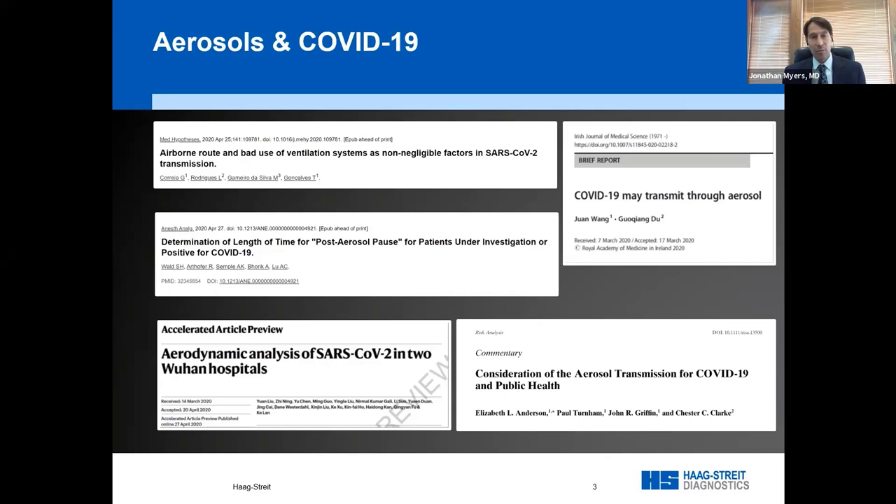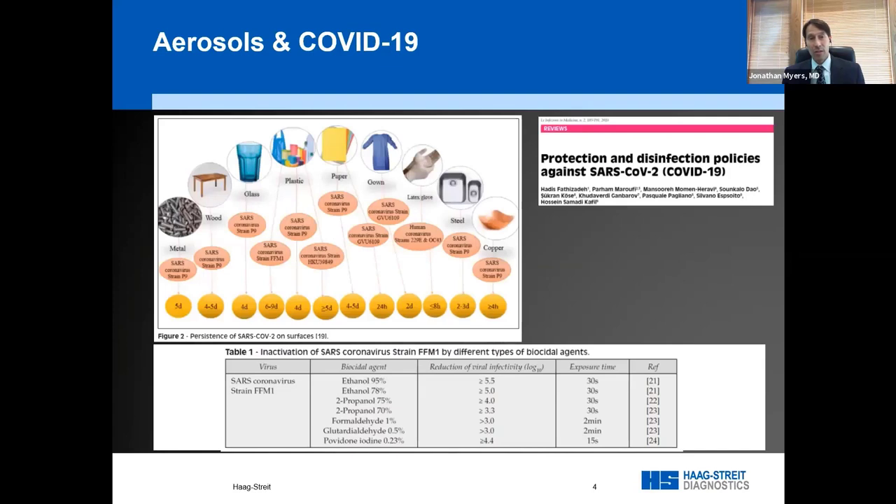A small sampling from PubMed illustrates this. The aerodynamic analysis of SARS-CoV-2 in two Wuhan hospitals showed that aerosolized particles were identified in the lavatory and in an active patient ward. The fear is that as patients use open bowl perimeters, an asymptomatic patient might contaminate the air within the bowl — a possible transmission route.